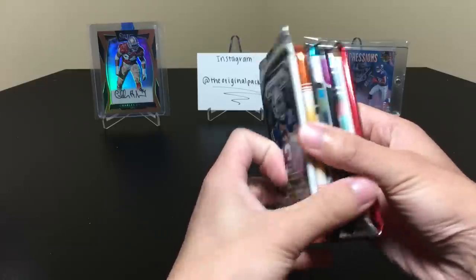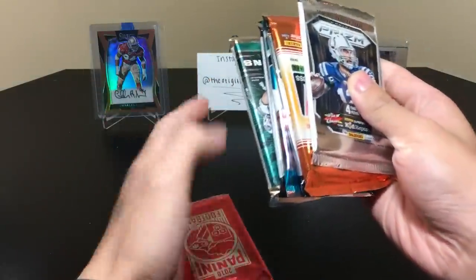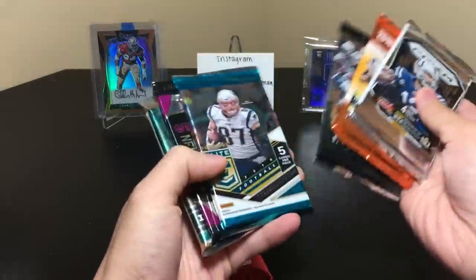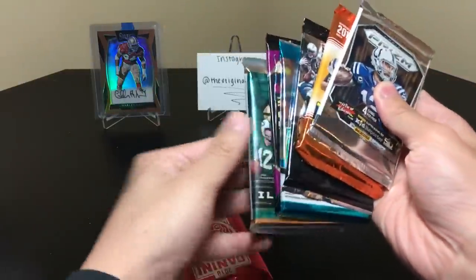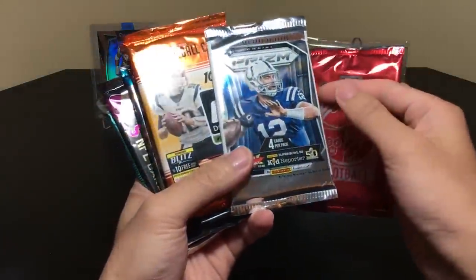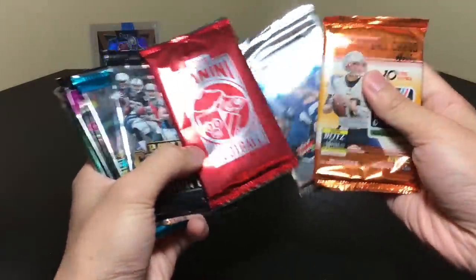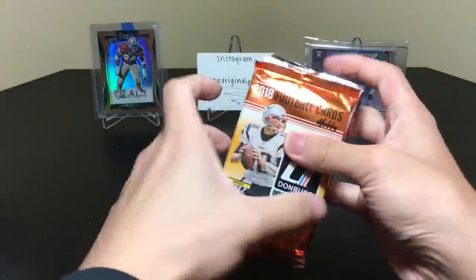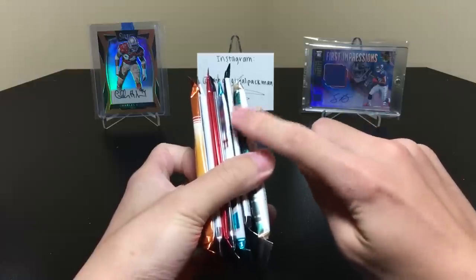This one is actually a thick pack, so let's see what we got. We have Prism '15 — not jumbo, just the normal — Donruss, Contenders, Donruss Elite, Certified, a nice chunky Illusions pack, and then the Kickoff pack. So let's do Donruss, Prism, then Panini Contenders, this one, this one, and this one. I wouldn't mind pulling another Saquon from this one right here.